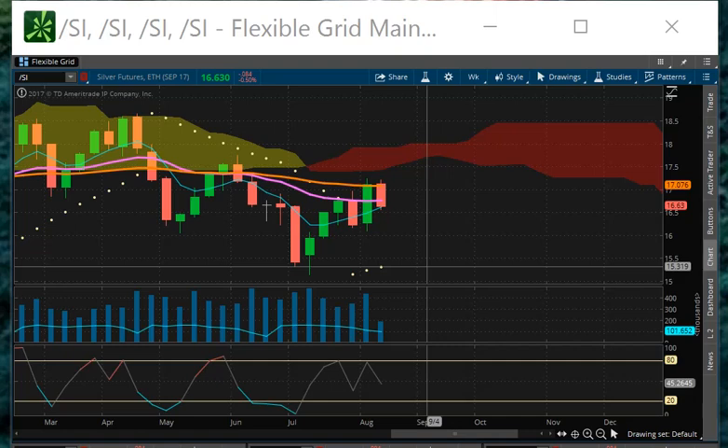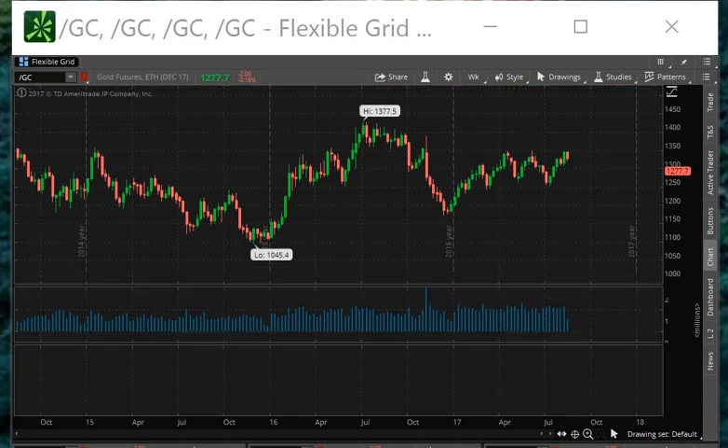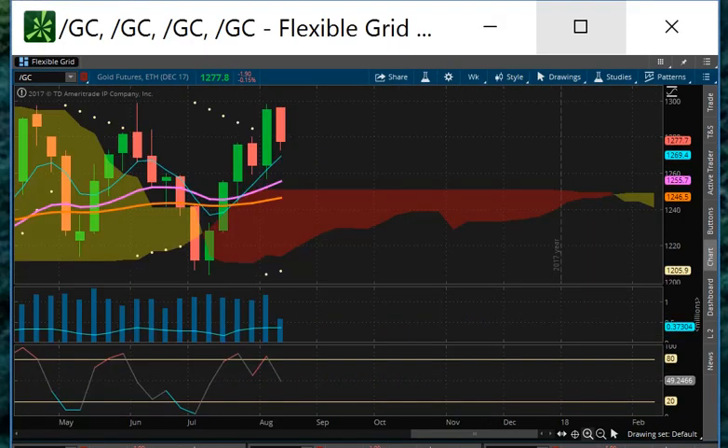We'll see if we get a continuation pattern here in the overnight market, but as of right now, it is what it is. Looking at gold, I did like silver more than gold today.